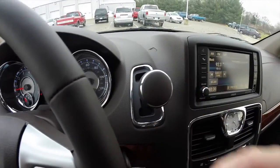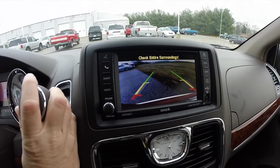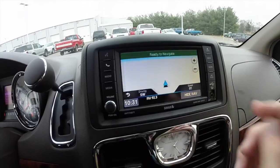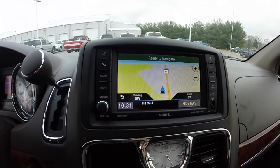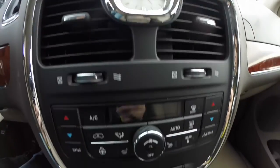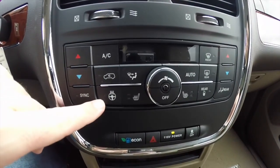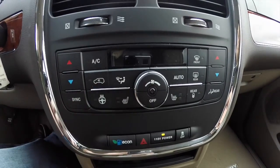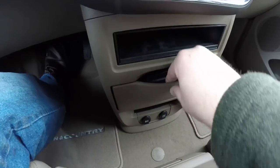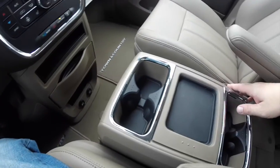It is equipped with a reverse camera with guidance lines, which works in conjunction with the park sense parking sensors. It does have a Garmin-based navigation system, and also Sirius satellite radio. There is dual zone front climate control with controls for your heated steering wheel and heated seats. Side-out cup holders and a removable center console are also included.